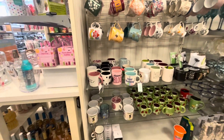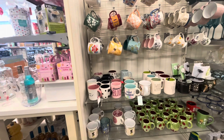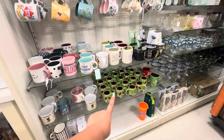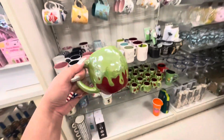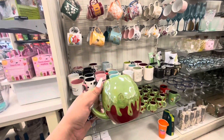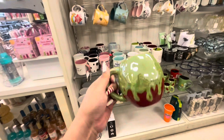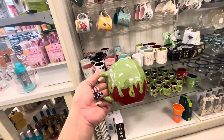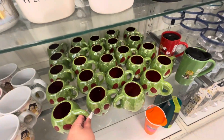All right friends, welcome back to my channel! I'm at Marshall's — I decided to come and see if they had Halloween out, and they do. Look at all those poison apples! I've always wanted to find the poison apple mug — the red one with the topper — but I never have. Look at this one, it's $5.99, it's so cool. I don't know if I like the one with the topper better, but look how many they have!